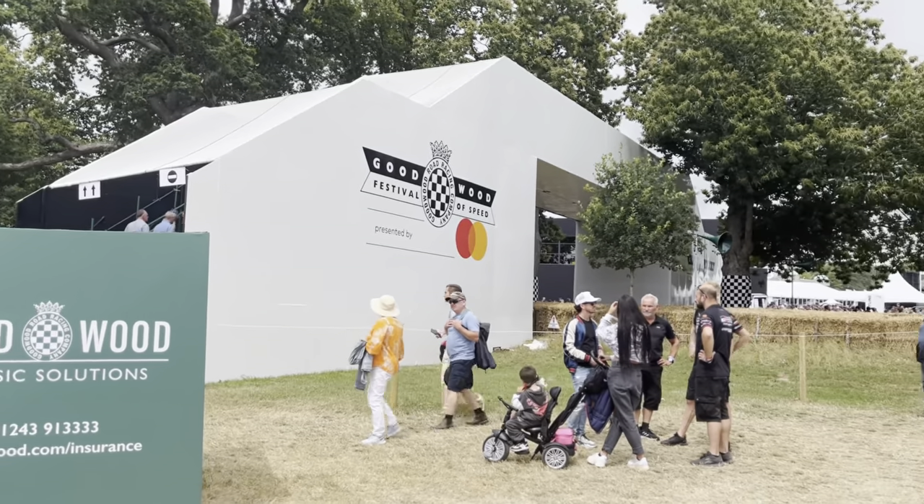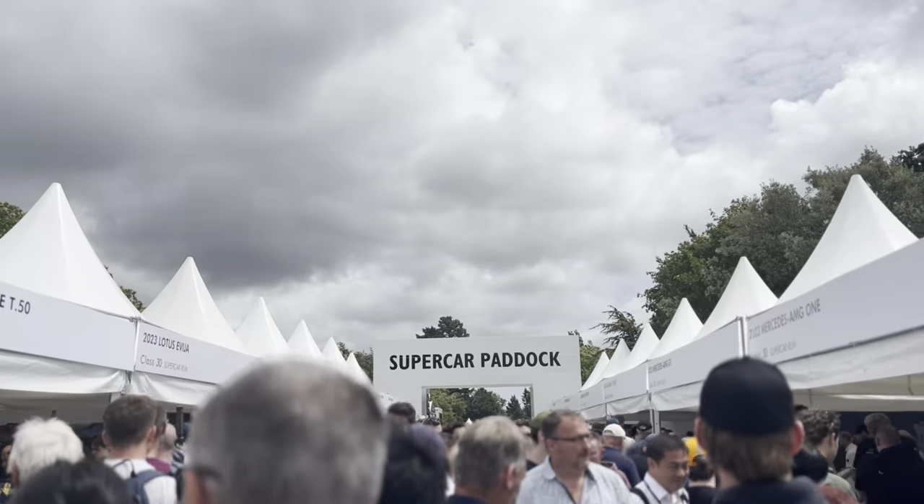We then made our way to the supercar paddock and it seems we turned up at the exact right time, because all these amazing cars started coming in.